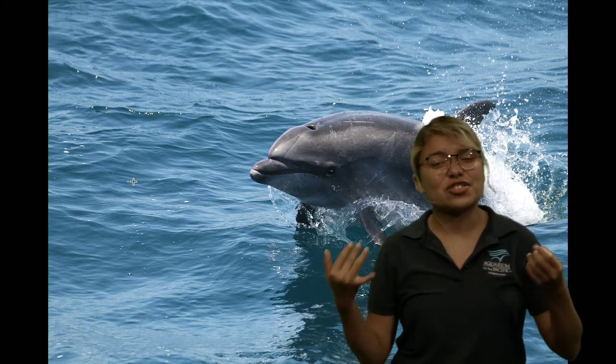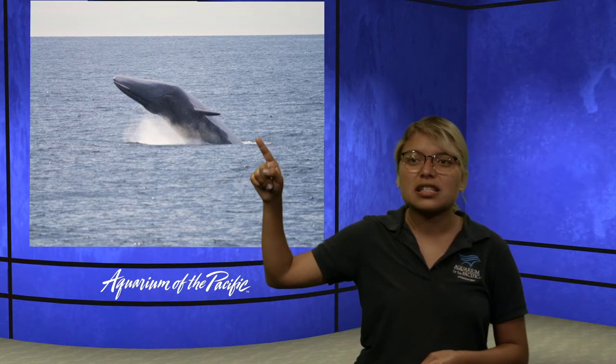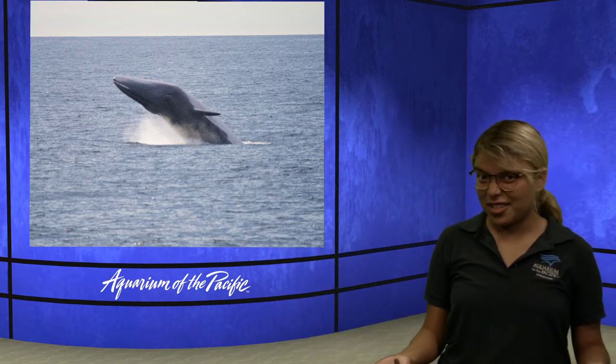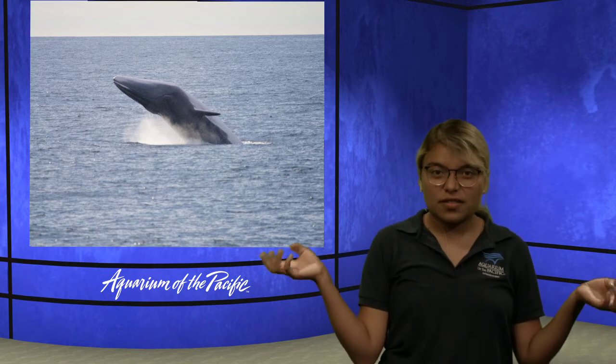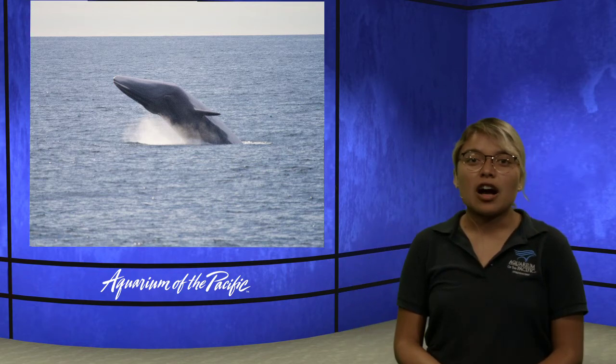We could definitely talk about whales for hours and hours because there are so many and they're so unique. Here we have a fin whale. They're called the ninjas of the sea because you'll see them once and then they'll disappear — they swim very quickly, and they're also called the greyhounds of the sea. Thank you so much for joining us today for our whale class. I had a whaley good time! If you have any last-minute questions, use our email at live@lbaop.org. Have a good rest of your Thursday — we have another program coming up at 10 o'clock on sharks and conservation. I invite you to join us there. Bye, friends!